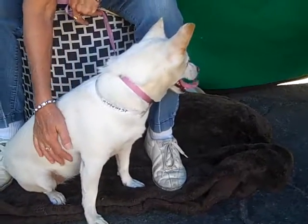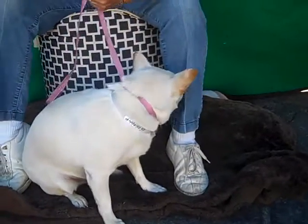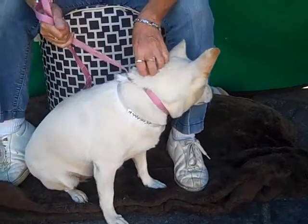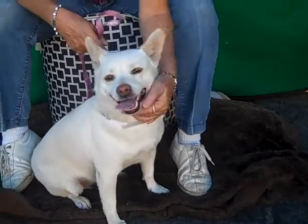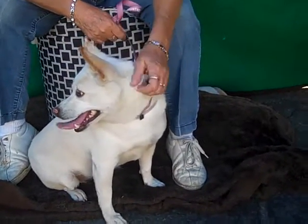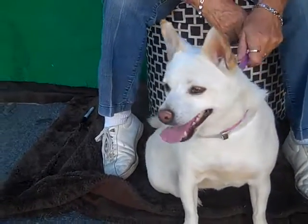She looks a little bit like those American Eskimo dogs too, and her tail is curly. Well, she weighs about 20 pounds, which is possibly a pound or two too much. She's a little roundish around the middle.